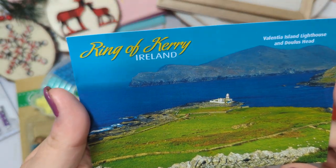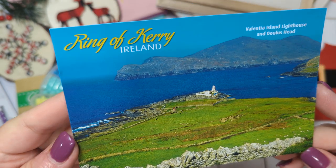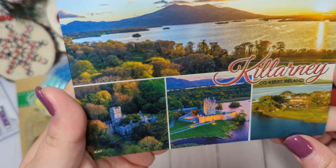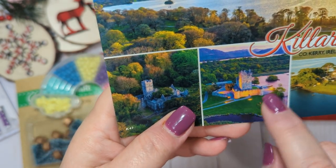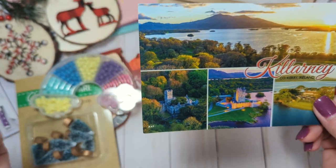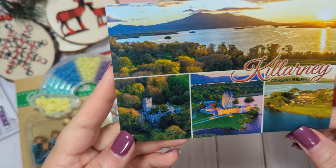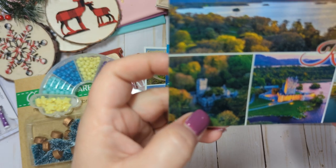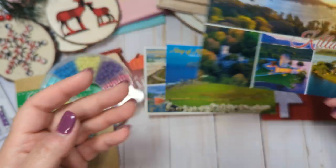I got this one which says Ring of Kerry in Ireland — Valentia Island Lighthouse and Dunloe's Head. We didn't go there but it is beautiful. And then this one says Killarney, County Kerry, Ireland. We did go to this castle in the middle, which is Ross Castle. A friend of mine messaged me on Facebook and asked if we'd stayed there — apparently it's a bed and breakfast and it's supposed to be really haunted! We were there in the evening so it was closed, but we got to walk around outside, which was really cool.